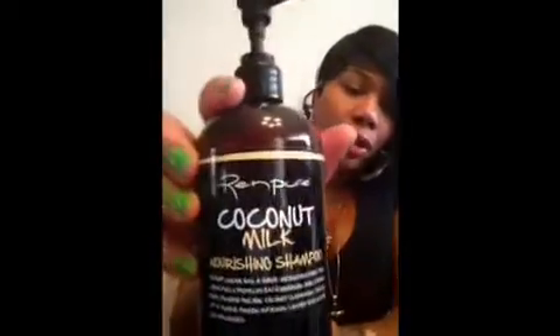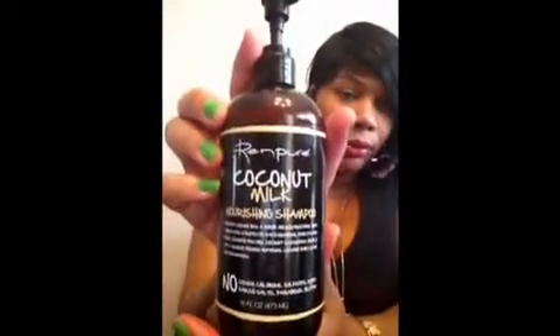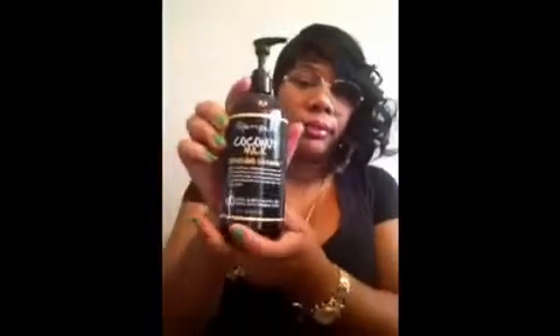The next one here is coconut milk nourishing shampoo. It says coconut cream has a unique microstructure that lubricates and protects each individual hair strand from shampoo friction. Coconut cleansers gently lift and remove foreign material, leaving hair clean and undamaged. This is good for people that don't want to use traditional shampoos. It's like maybe $10 to $12, but I have the information below so you can check it out on their website.